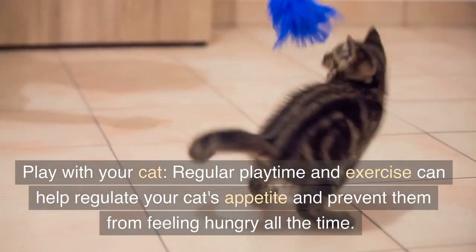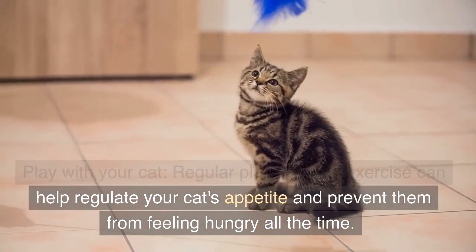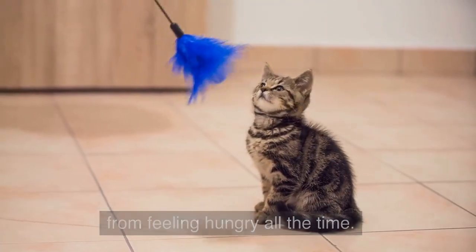Play with your cat. Regular playtime and exercise can help regulate your cat's appetite and prevent them from feeling hungry all the time.